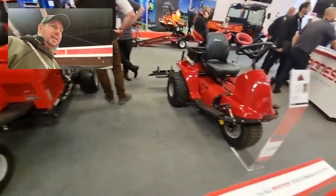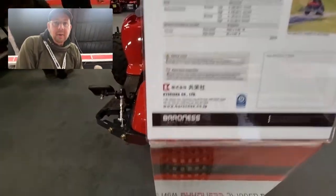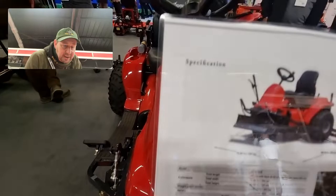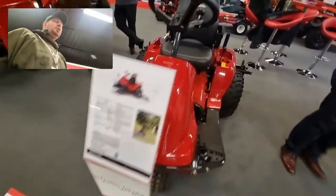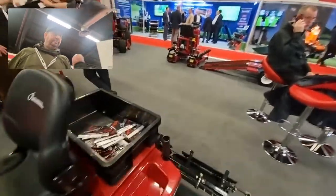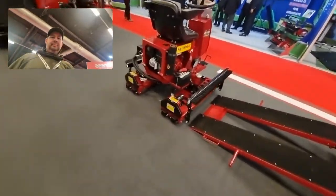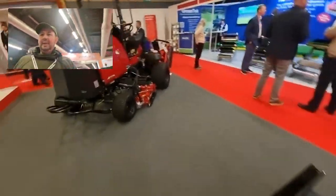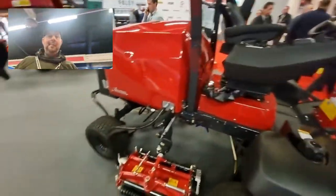Down here there's something written in Chinese — I think that's some sort of grooming thing with tines on the back. And another greens iron or roller over here, and a fairway mower. So you've got a lot of stuff — there's a lot to look at.